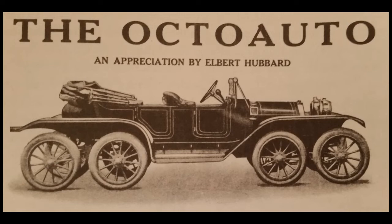In the Reeves Octo-Auto, the load is distributed over eight wheels instead of being concentrated on four. In a four-wheeled automobile, a wheel at each corner carries one-fourth of the load. In case of an imperfection in the road, the sudden dropping down into a rut, one wheel may for an instant carry half of the load, and it is this sudden jolt and burden that causes the tire trouble.